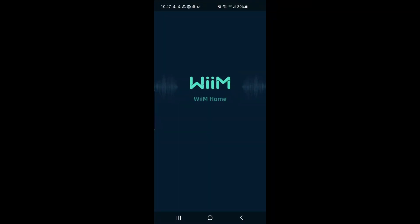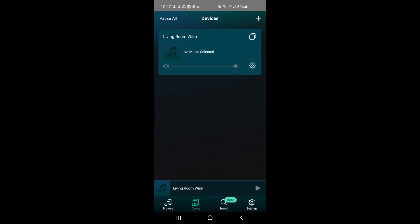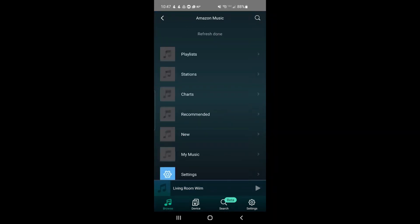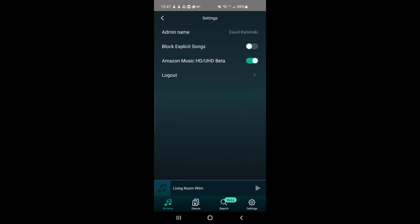We're going to open up our Weem Home app, and we're going to go to Browse to get to our Amazon Music. This one's really quick, very exciting. Go to Settings, and look, there's a toggle for Amazon Music HD UHD Beta. Just turn that on, and as soon as you go back to Amazon Music within the Weem Home app,